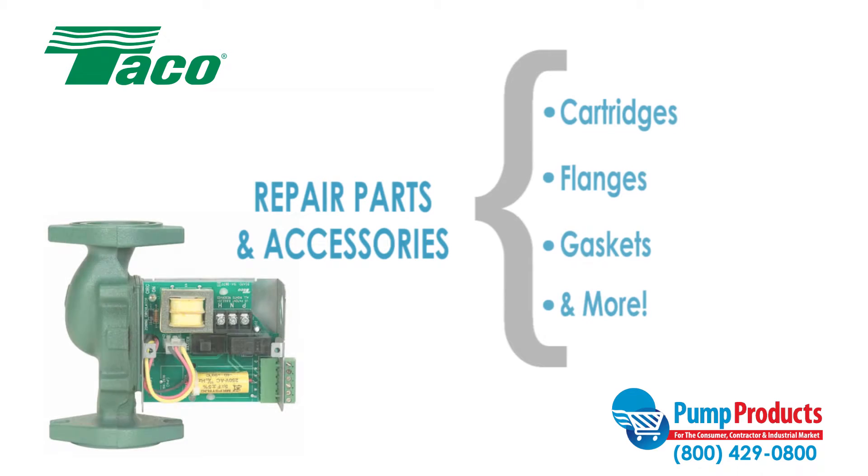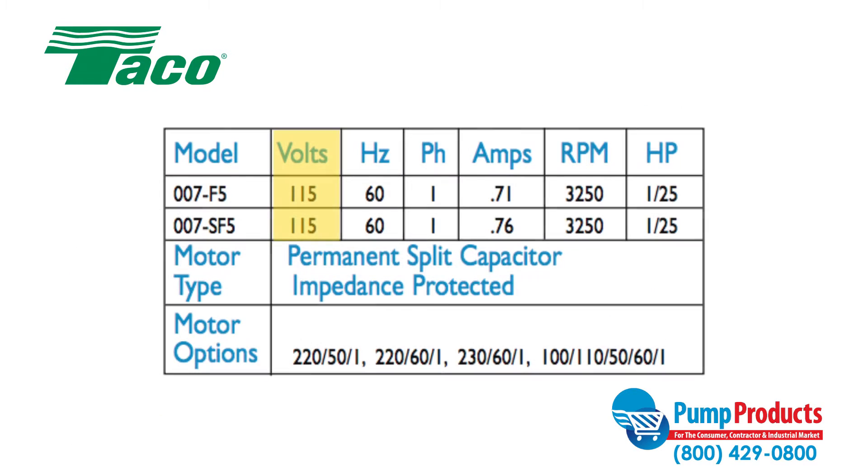Pump Products also has a variety of accessories and repair parts available for Taco pumps that includes cartridges, flanges, and gaskets. Models in the 007 series perform with motors that run at 115 volts and 1/25 horsepower.